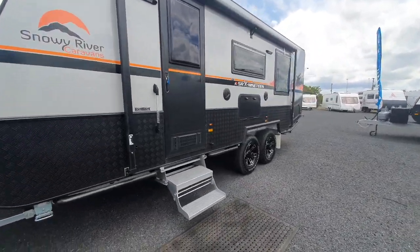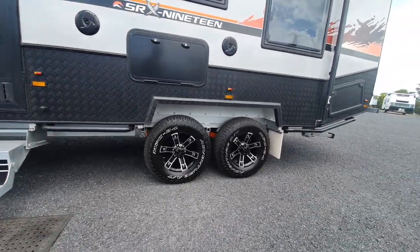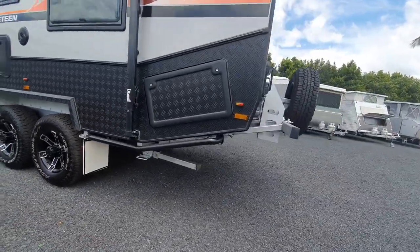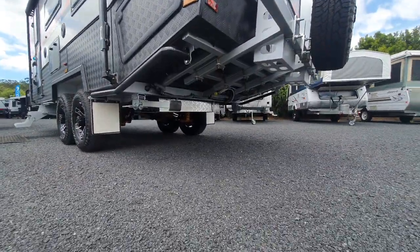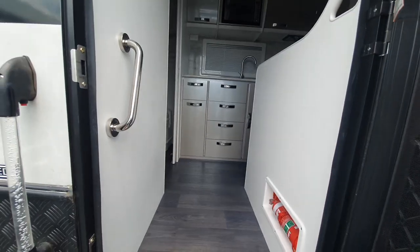Here's another new one I came across while I was there. This is the Snowy River SRX-19 — it's a 19 foot caravan made for off road. As you can see they've got the rear cutaway and a higher ride height. Having a look inside, you see all the beautiful Snowy River finishes that you'd expect.